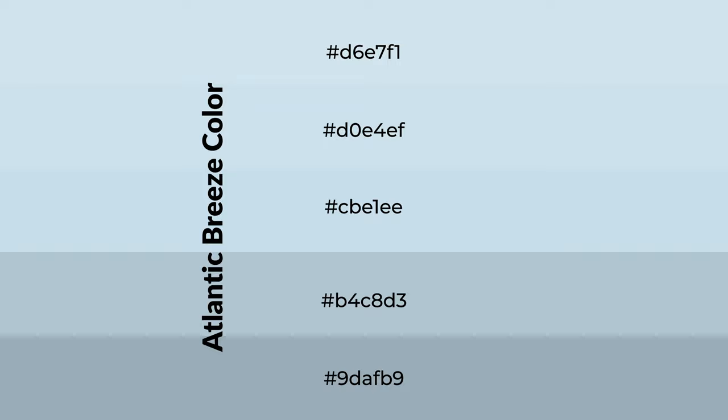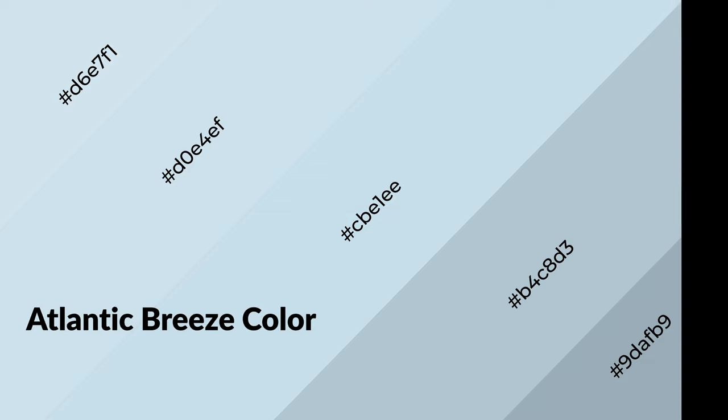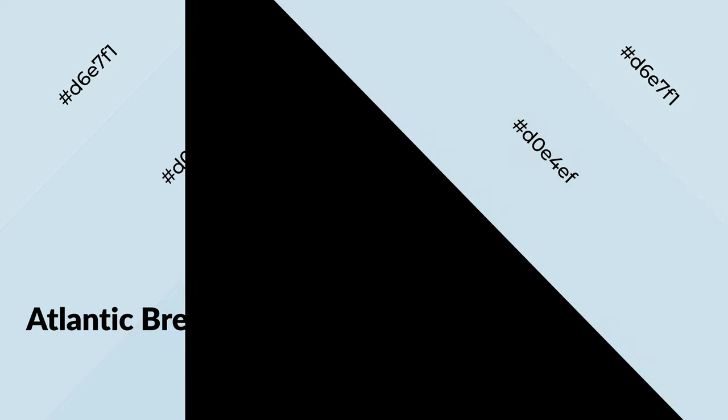To generate shades of a color, we add black to the color. It is used in patterns, 3D effects, layers, and shades create depth and drama. Atlantic Breeze is a cool color and it emits calming, serene, soothing, refreshing, spacious, unwinding, peace, and relaxed emotions.